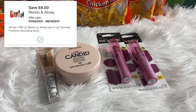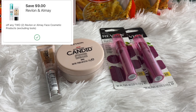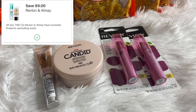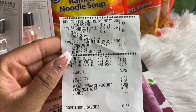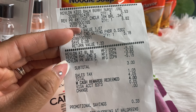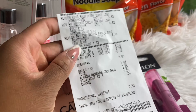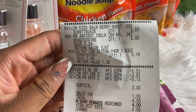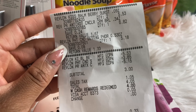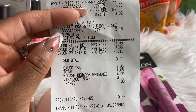The concealer rang up at $8.99 and the powder rang up half off at $3.34 because it's buy one get one 50% off. So $8.99, $3.34, $3.69, and $1.84 brings my total to $17.86. We have two Revlon coupons on the Walgreens app — an $8 Revlon coupon and a $9 Revlon coupon.